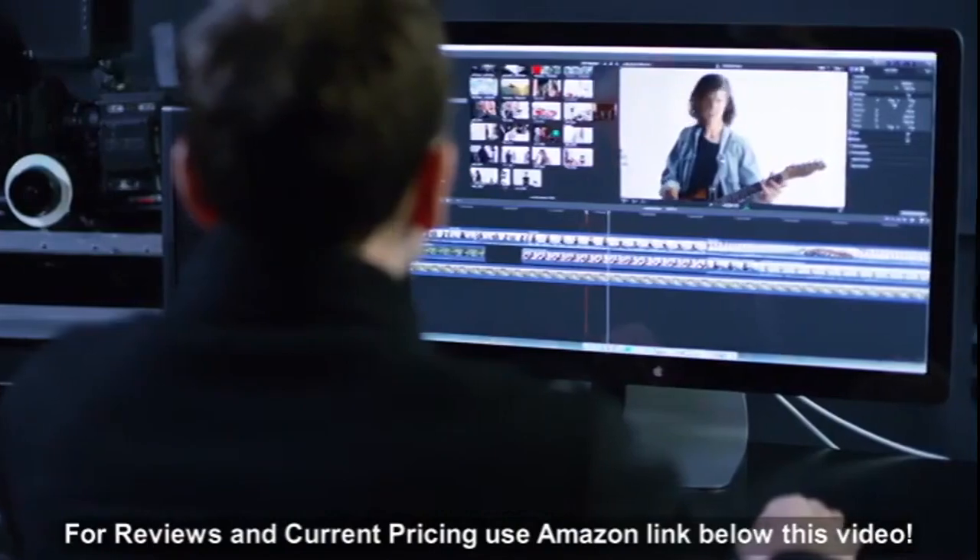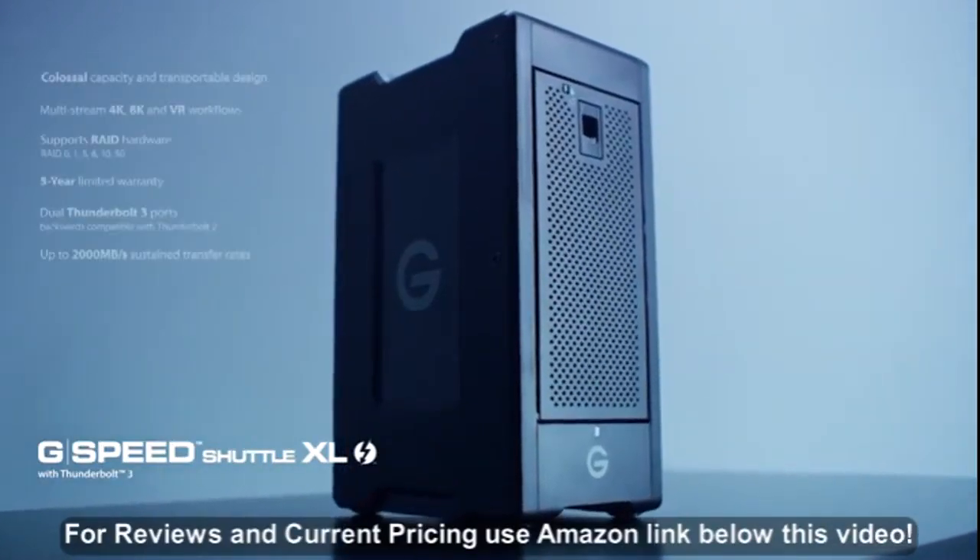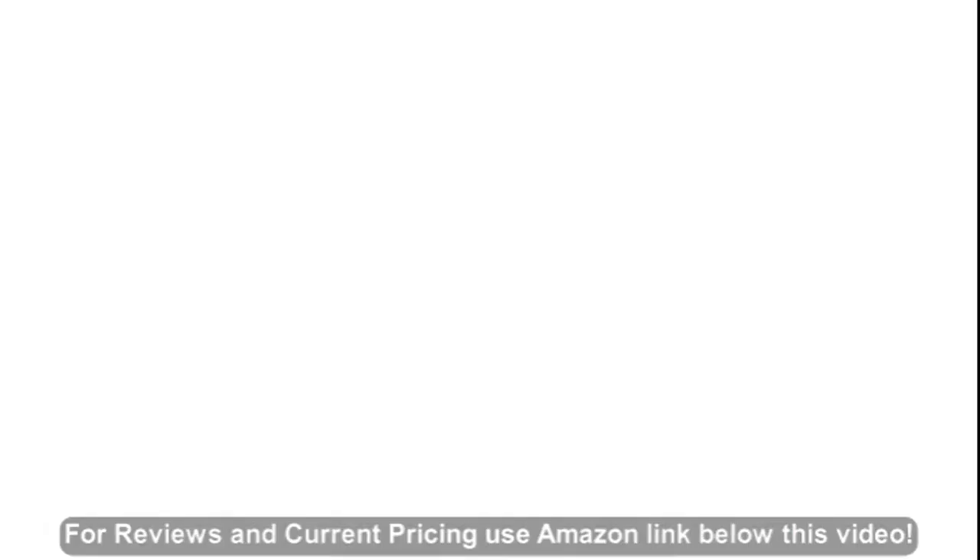Transfer rates up to 2,000 MB per second help support multi-stream 4K, 8K, and VR workflows, so you can spend less time waiting and more time creating.